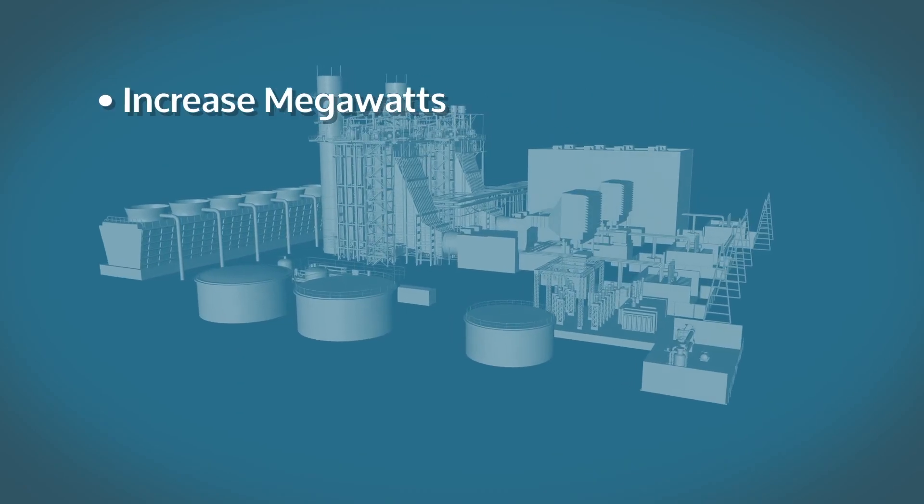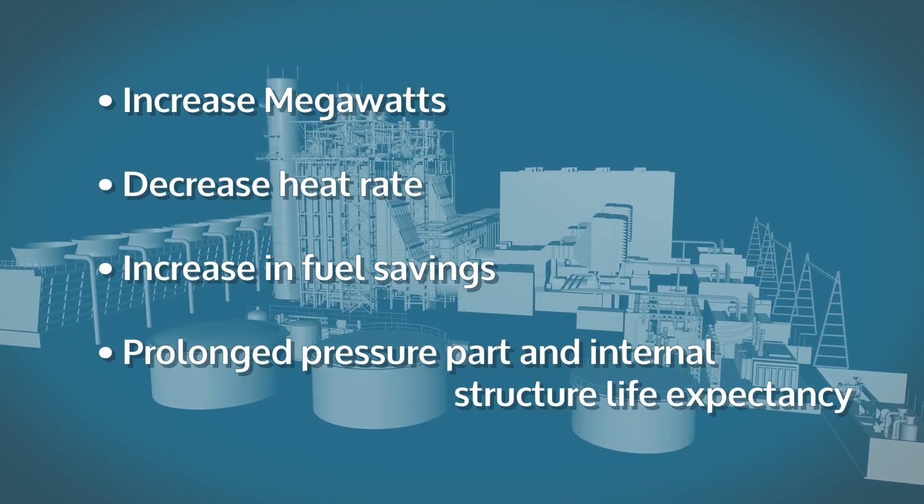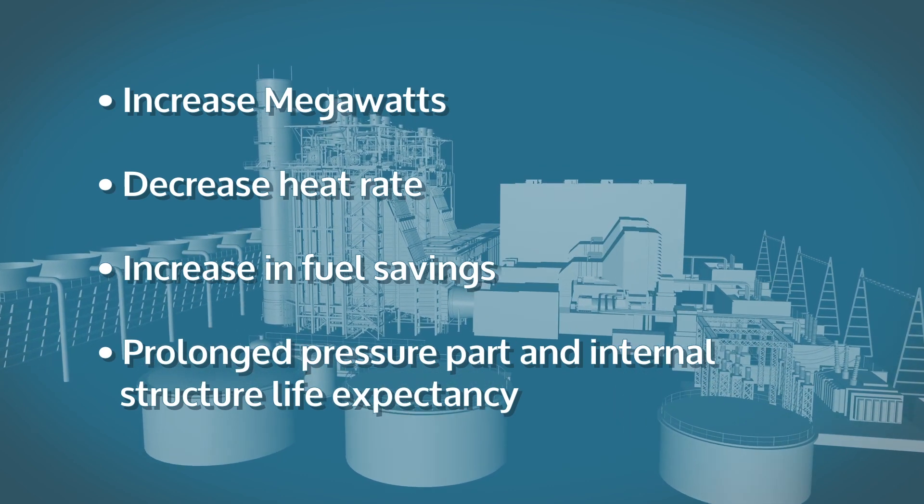Power plants that use our process want to experience the maximum amount of results for the cleaning process and experience the highest financial gain.